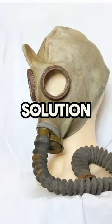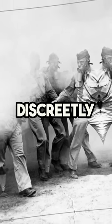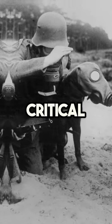Enter the ingenious solution — the horn. A simple press inward allowed soldiers to clear the fogged glasses discreetly, ensuring clear vision and safety during critical moments.